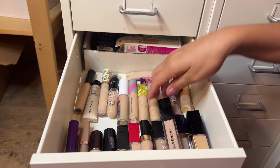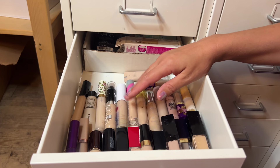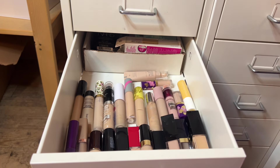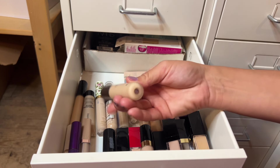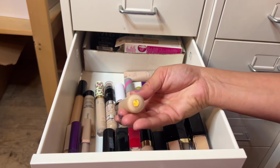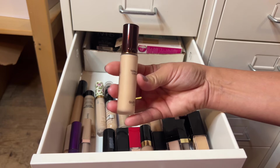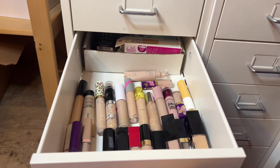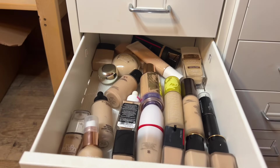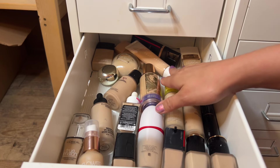For concealer, I have a lot and I'm trying to remember which one I pulled in last. I'm thinking the Guerlain Terracotta Concealer in shade 2N — I haven't pulled this out in a long time so it's time to give it some love. Hopefully it's not too dark for me in winter, but we'll see. If not I can always pull in another one.